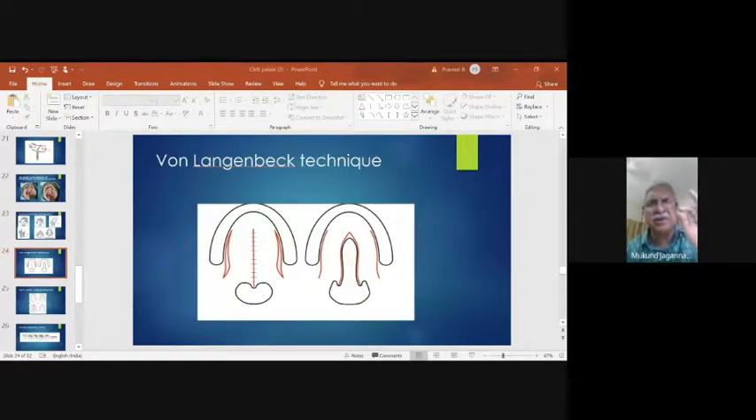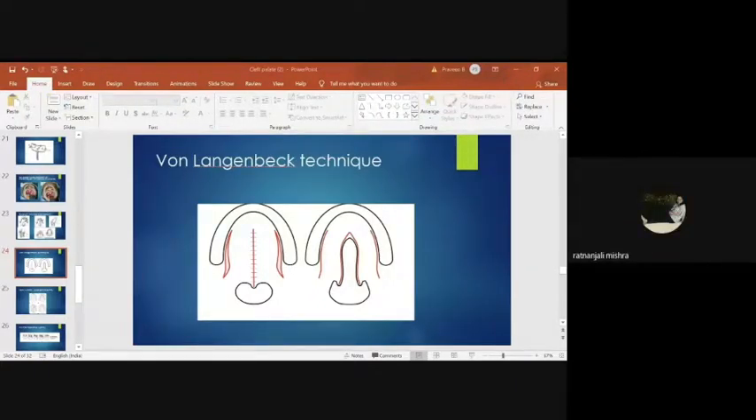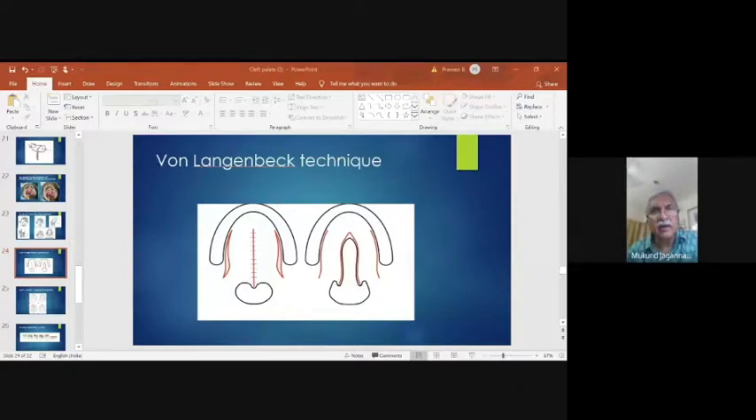There is absolutely zero advantage in using a cutting needle where there is no mucoperiosteum — it's just mucosa. You pass a round body needle, it makes a nice clean round hole. Even if it's under a little tension, it's not going to tear through. Even a reverse cutting needle — theoretically the flat side is on the inner side — but it doesn't work that way. A round body is the best.